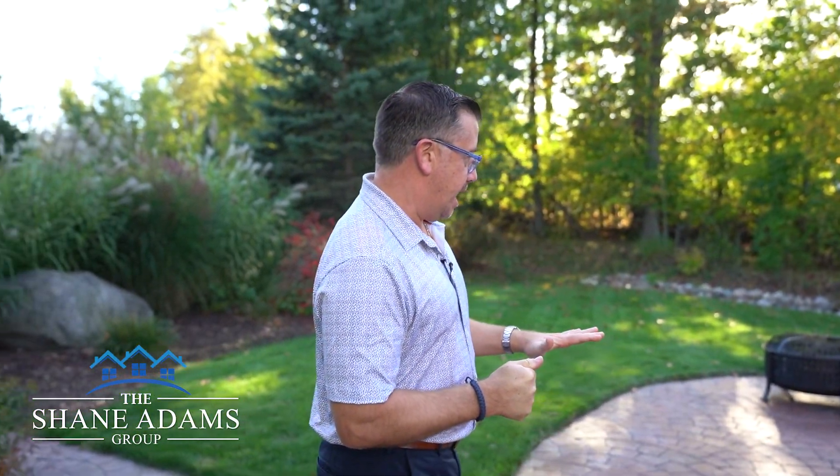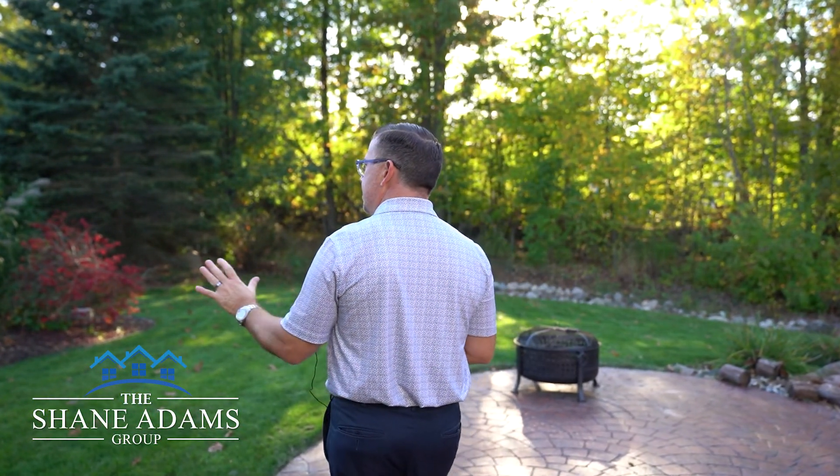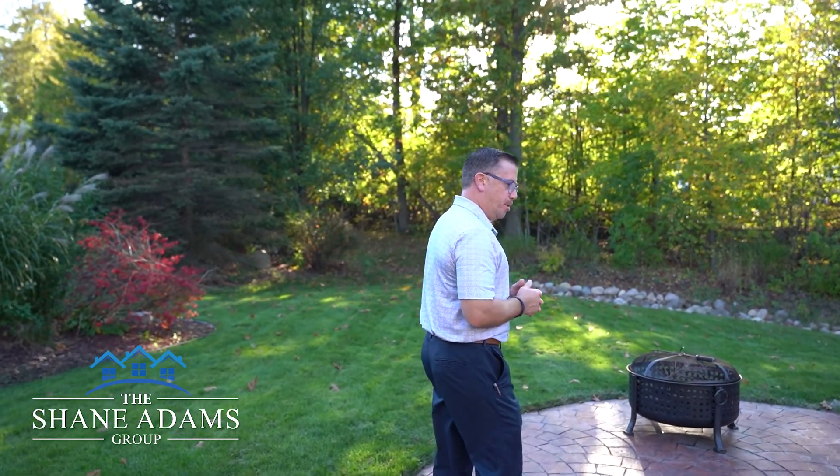This space is absolutely perfect for entertaining. There's a new stamped concrete patio, a pond, and a private setting in the backyard with beautiful mature landscaping. This area is absolutely perfect for entertaining your family and friends.